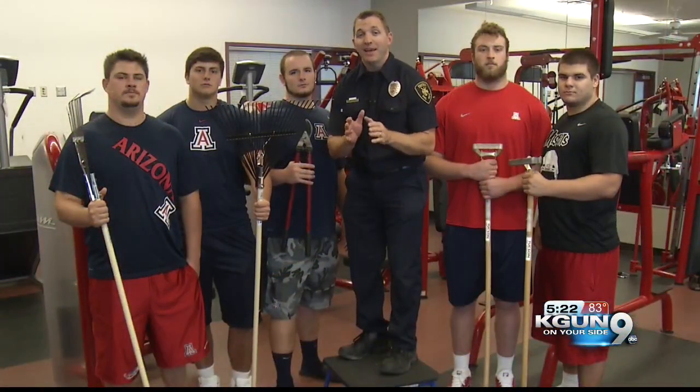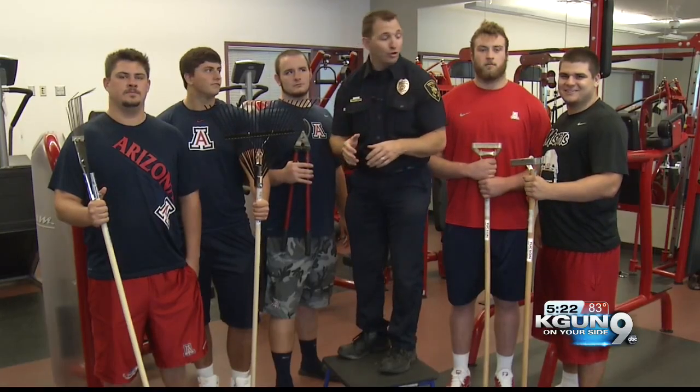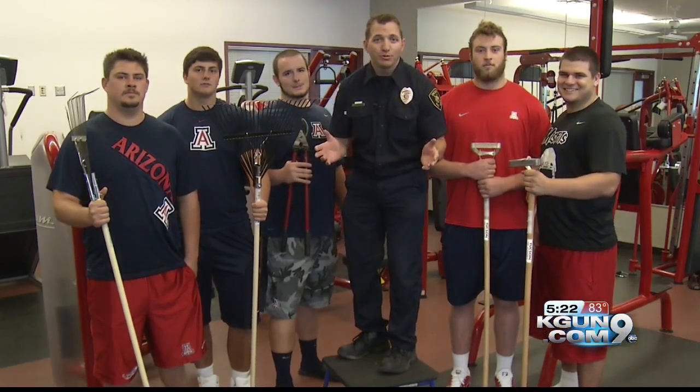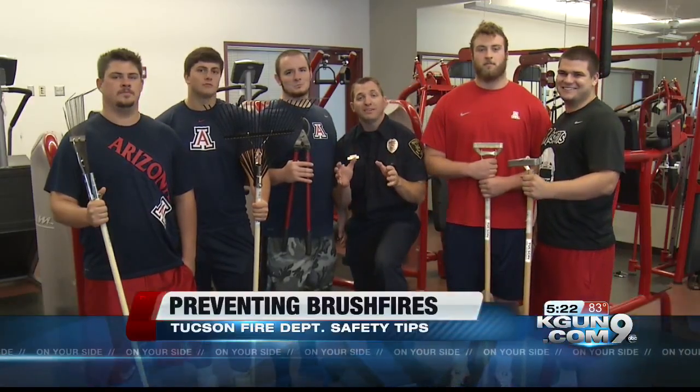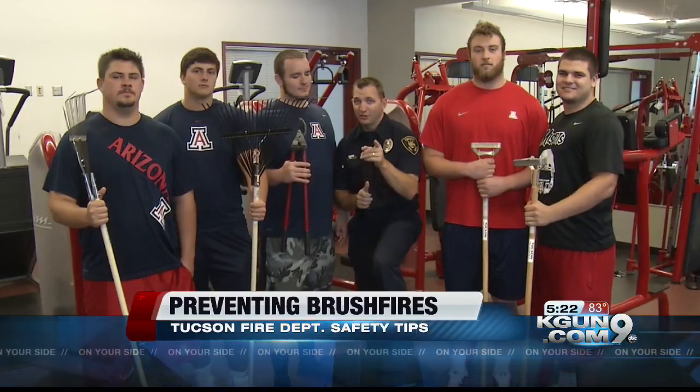Now, it's brush fire season, and that means it's important that we have a defensible space around your house. And who better than our linemen from U of A to talk about defensible space and making a little pocket? Normally, it's with the quarterback, but today, it's your house.